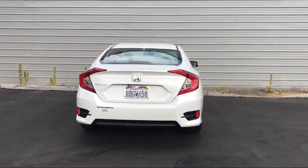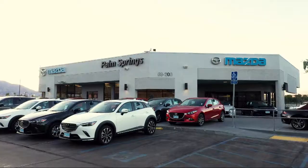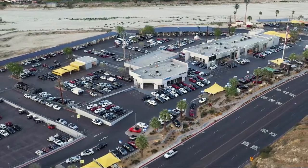We pride ourselves on providing the best experience for everyone who comes to our showroom. So come see us today. Palm Springs Motors is located at 69200 East Palm Canyon Drive.